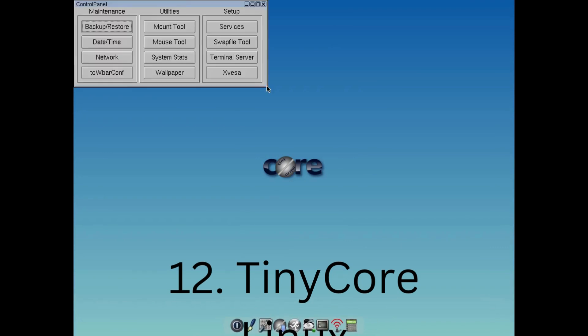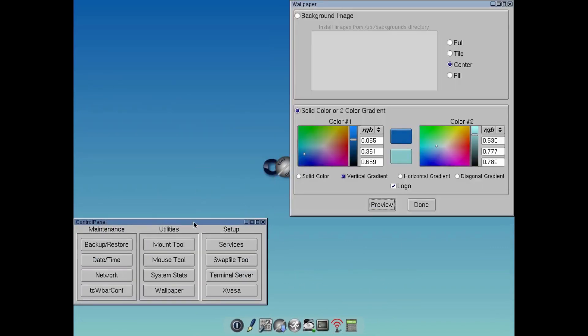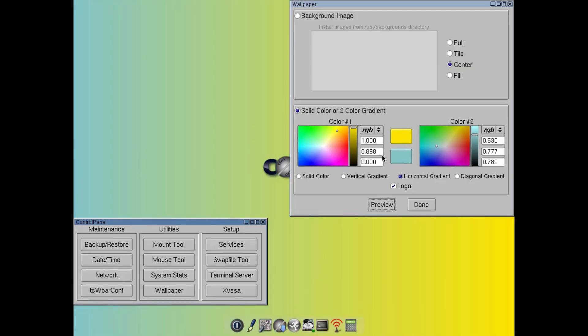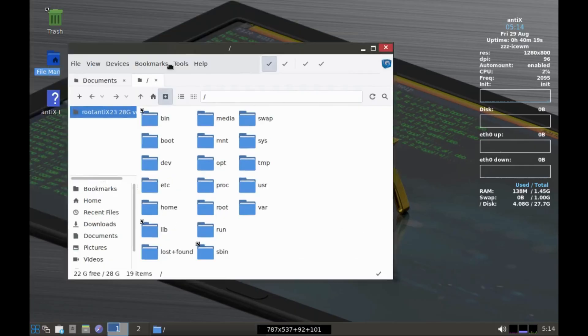Tiny Core Linux is one of the most lightweight operating systems and Linux distributions in modern times. It requires at least 46 megabytes of RAM and an i486 DX CPU, making it even lighter than Porteus. Many Linux distributions are designed to be lightweight, and a lot of them can work on older computers, helping bring older machines back to life.